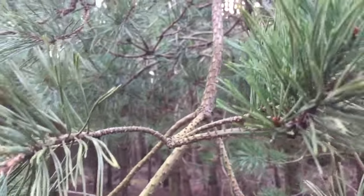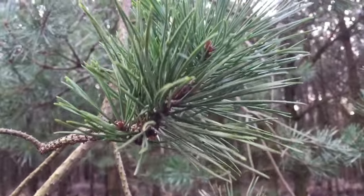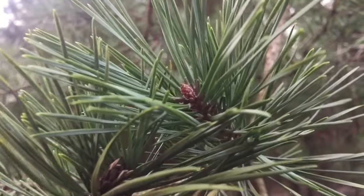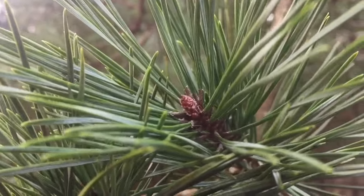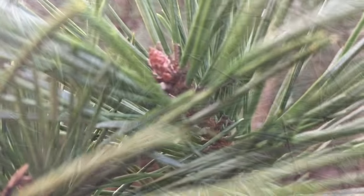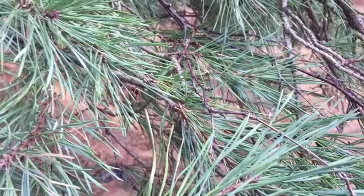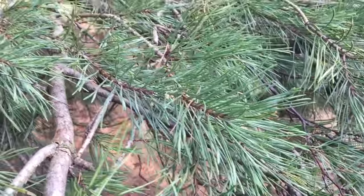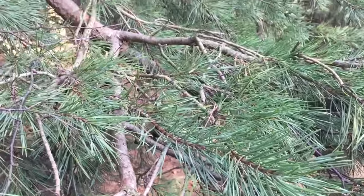Pines are among the most commercially important tree species, valued for their timber and wood pulp throughout the world. In temperate and tropical regions they are fast-growing softwoods that grow in relatively dense stands, with their acidic decaying needles inhibiting the sprouting of competing hardwoods.